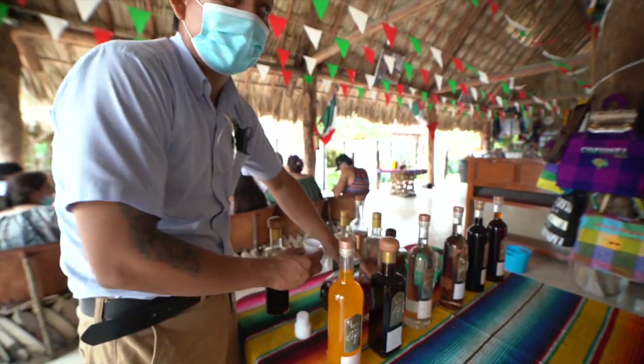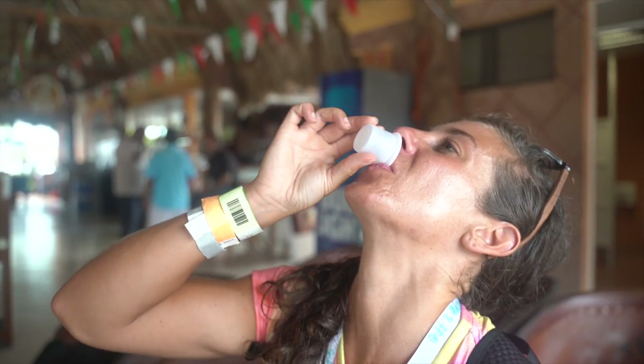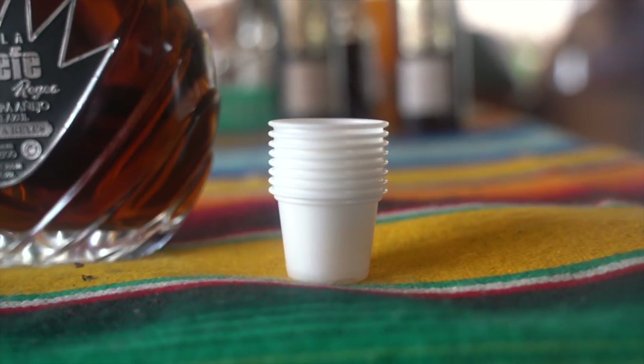This is tequila blanco with coconut water in it, and it smells delicious. Salud! Really good — kind of like a Hot Tamale candy, instead of fireball. Guys, how many shots of tequila have we had already?